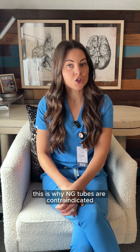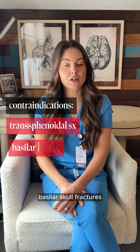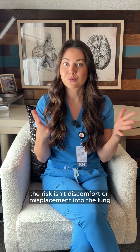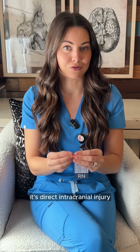This is why NG tubes are contraindicated in patients with recent transphenoidal surgery, basilar skull fractures, severe facial trauma, or known skull-based defects. In these patients, the risk isn't discomfort or misplacement into the lung — it's direct intracranial injury.